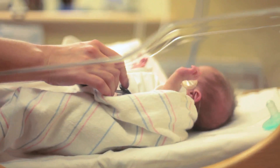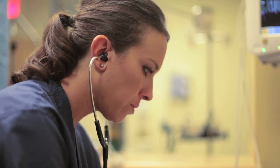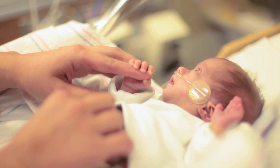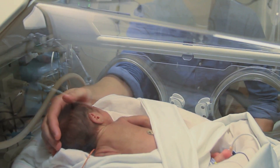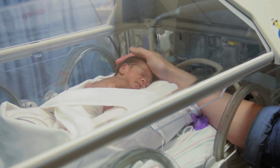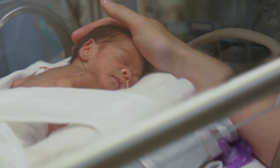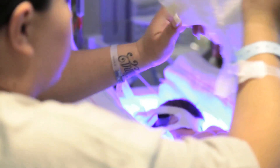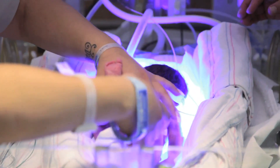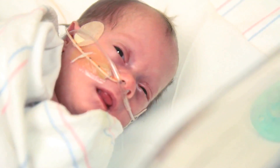Care for each infant in the St. Rose NICU is personalized because every infant has different needs and, yes, even likes and dislikes. Premature and sick infants require very low stimulation, so St. Rose tries our best to provide a quiet, dimly lit environment whenever possible. Parents are encouraged to assist with cluster care, which simply means that all care is done at one time so that the infant can get back to its safe, womb-like environment and rest, heal, and grow.